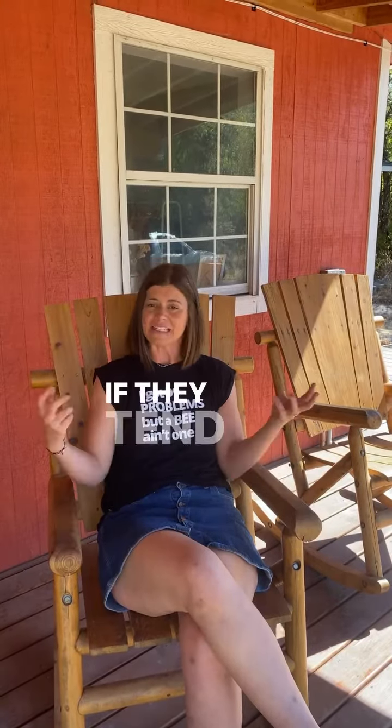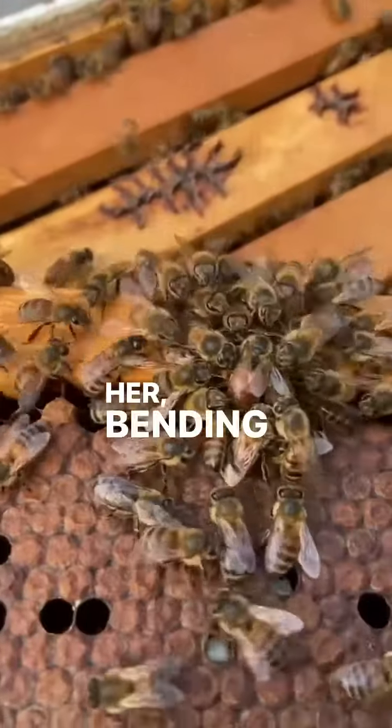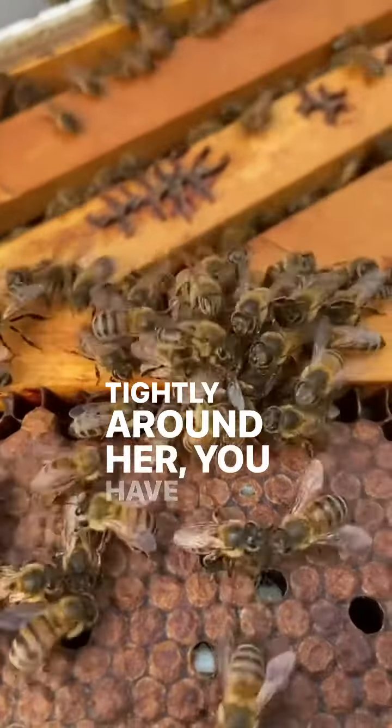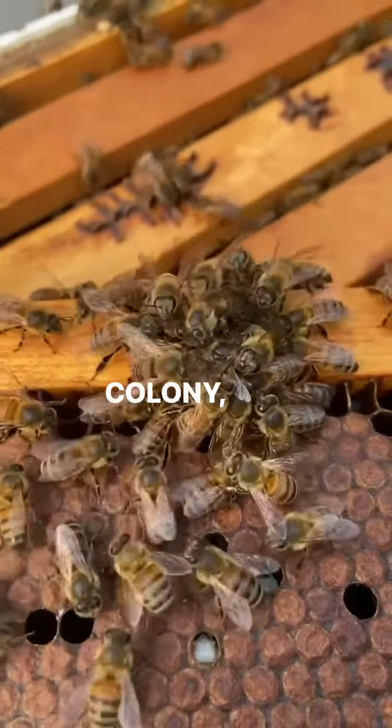If they're going at her very aggressively trying to sting her, bending at the abdomen, murder balling her, balling very tightly around her — you have definitely found the wrong colony and do not leave her there.